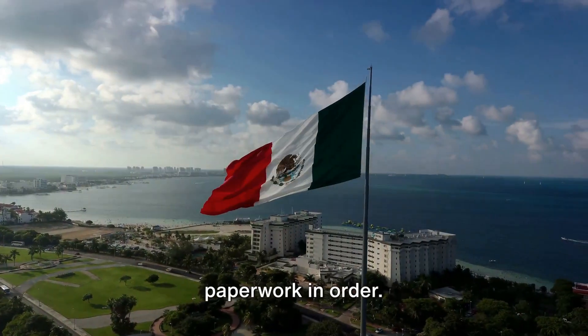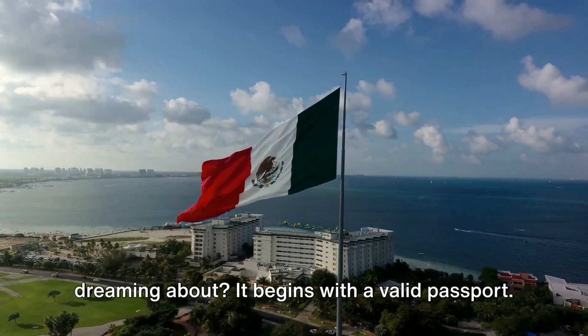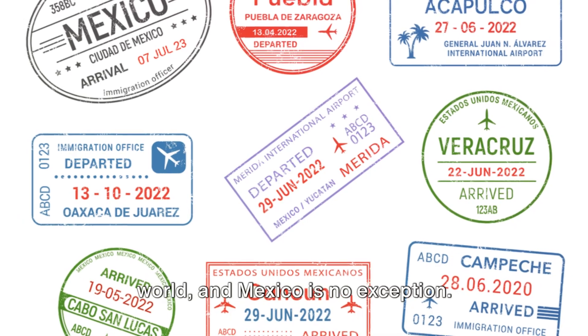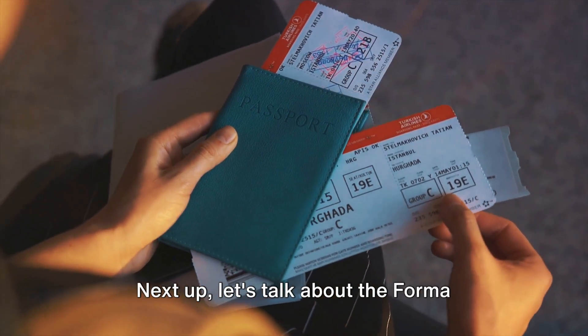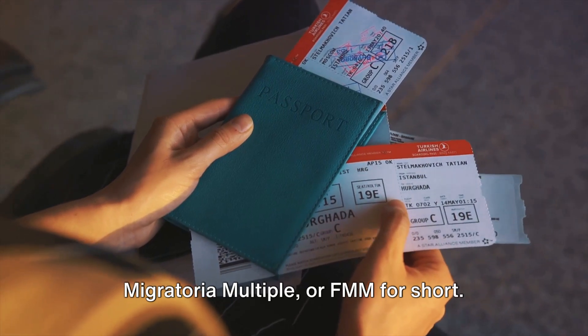First off, you need to get your paperwork in order. That Mexican adventure you've been dreaming about? It begins with a valid passport — your golden ticket to the world, and Mexico is no exception. So ensure your passport is up to date and ready for the journey ahead. Next up, let's talk about the Forma Migratoria Multiple, or FMM for short.